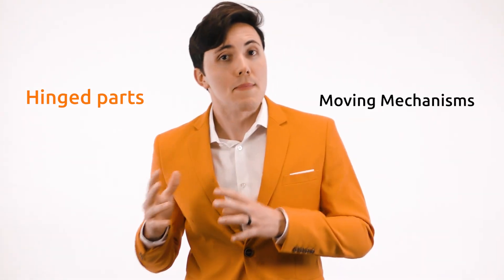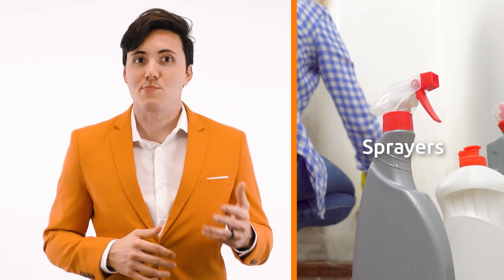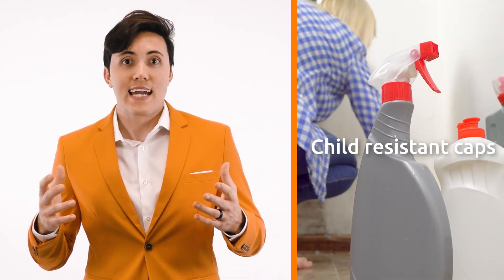This makes it ideal for items with hinged parts or moving mechanisms, such as flip-top caps, disc-top caps, pumps, sprayers, child-resistant caps, and lids of all kinds.